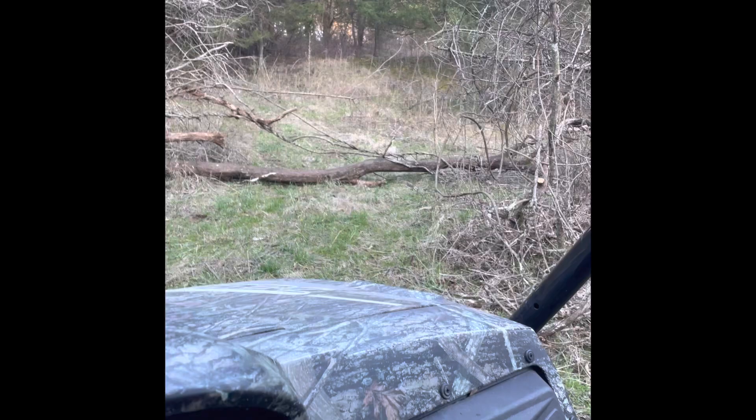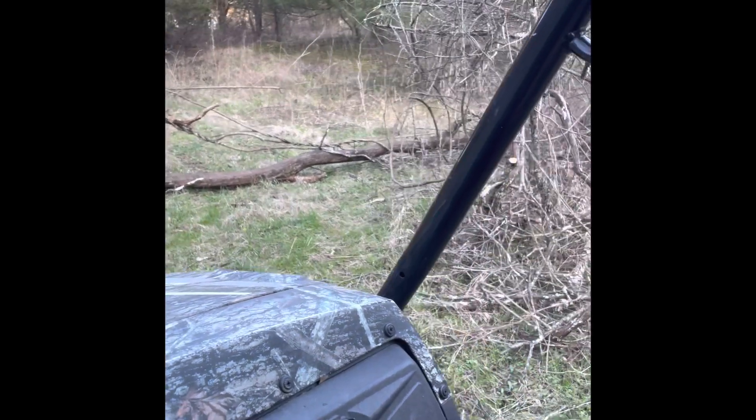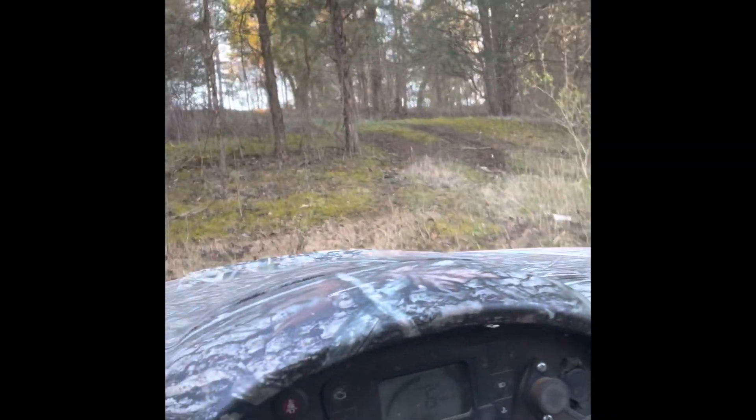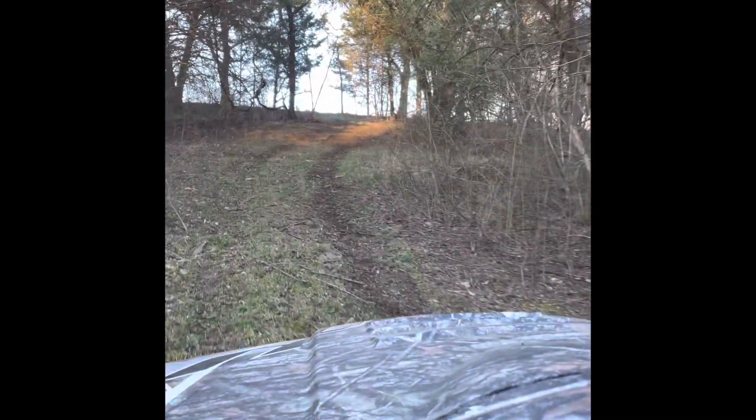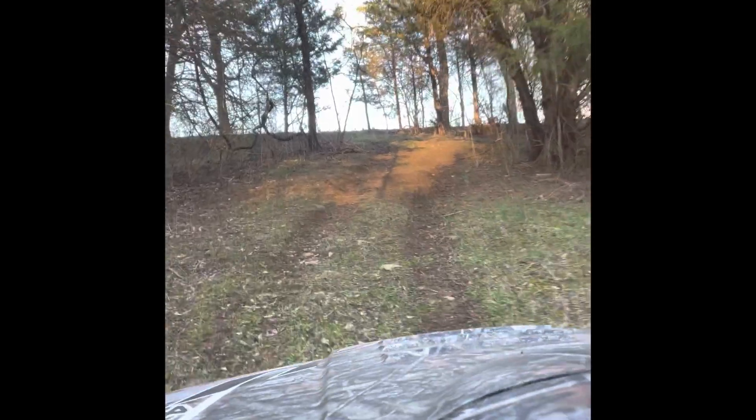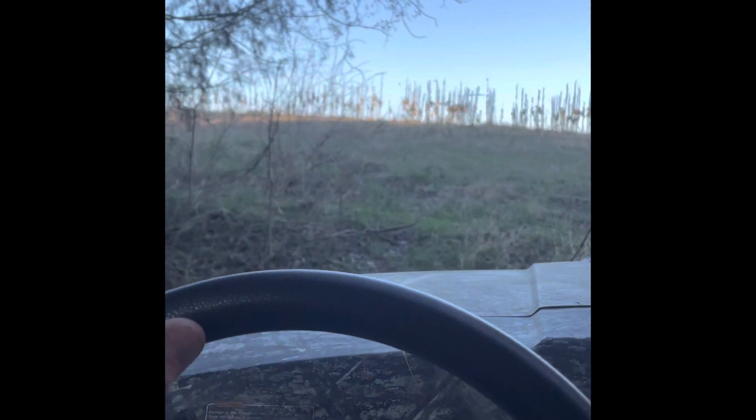We've got some trees down across the field. There's another tree down over there. Somebody forgot the sleeping bag and a tripod for the phones — this is going to be a full quality video. It's just going to be a quick overnighter and see what condition the farm's in after the big old storm. I hope y'all enjoy it as shoddily put together as it is.